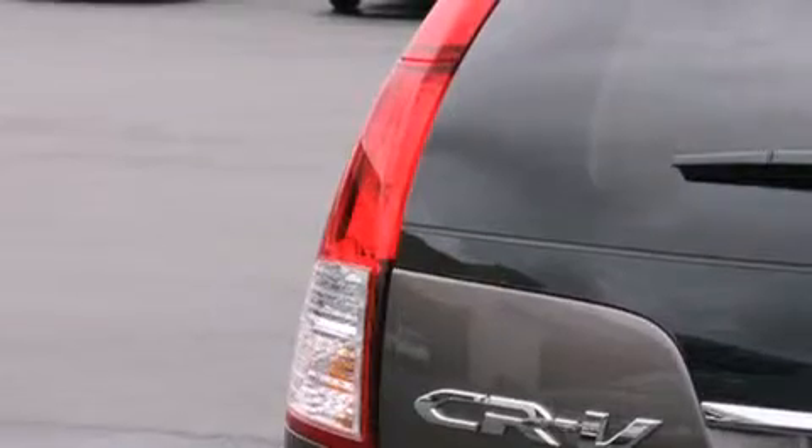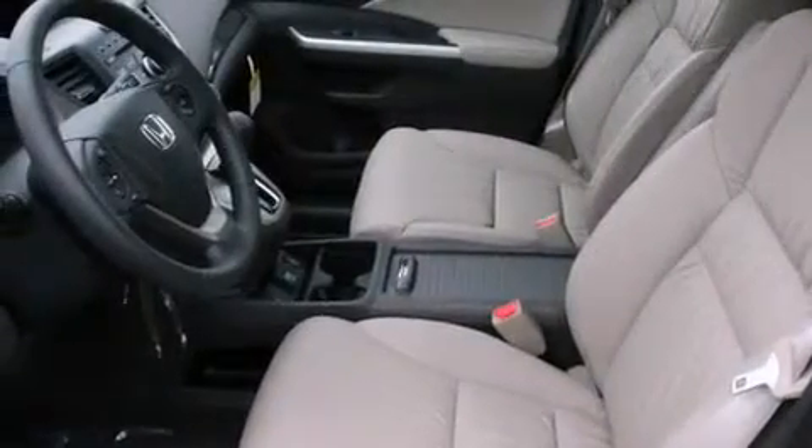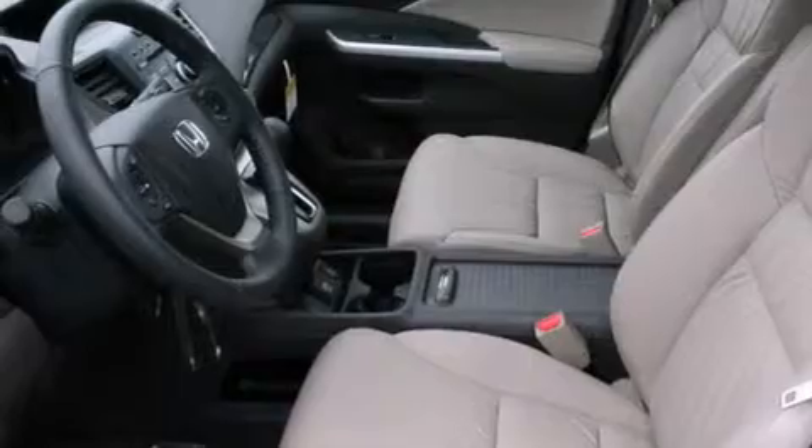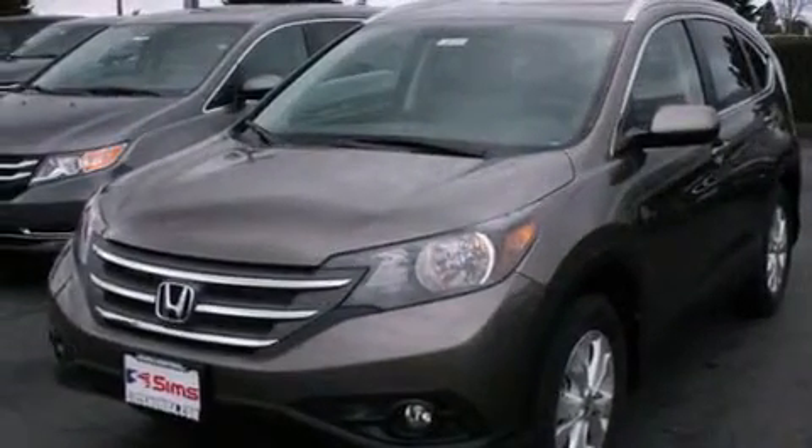The following features are also included: air conditioning, a pass-through rear seat, cruise control, leather seats, rear curtain airbags, rear seat child-proof door locks, full-power accessories, traction control, a security system, and heated seats that can warm you up in seconds, keeping you and your passengers comfortable the whole trip.